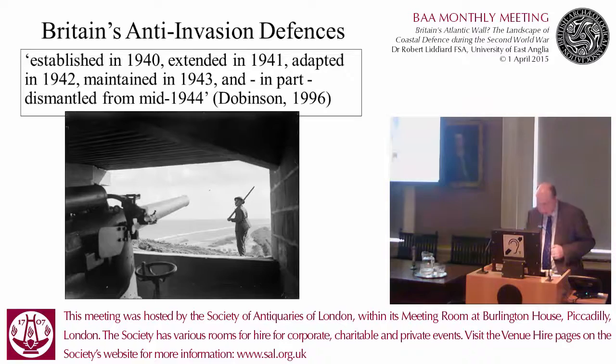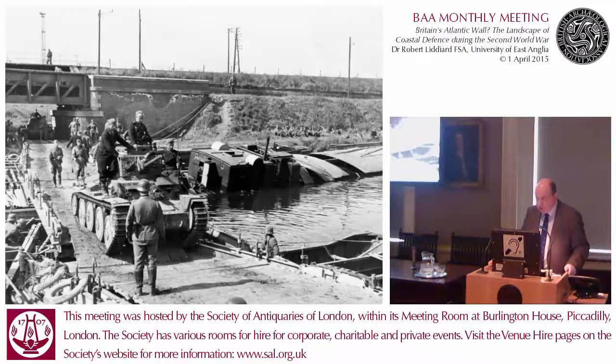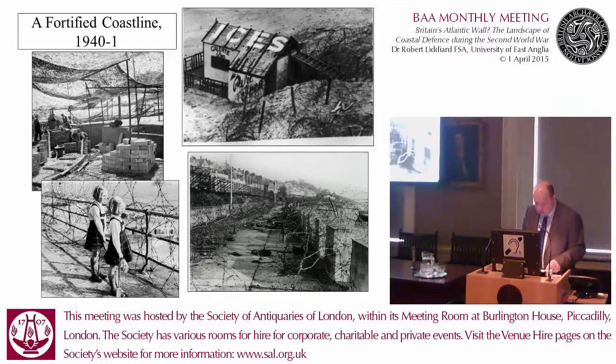By way of introduction: Blitzkrieg. The German opening of the war in the West in May 1940, followed by the rapid capitulation of France and the Low Countries, precipitated what was probably the most significant invasion crisis in modern British history. One response to those events was the fortification of the coastline, principally in 1940 and 1941, and the establishment of a coastal defence zone from which civilians were either encouraged to leave or were excluded entirely. This must count as one of the largest construction projects in modern British history, and probably represents the greatest single visual change to the UK coastline — excluding perhaps wind farms.